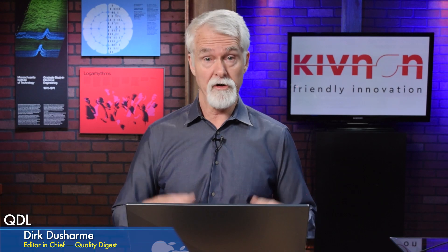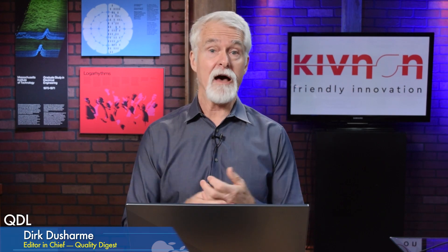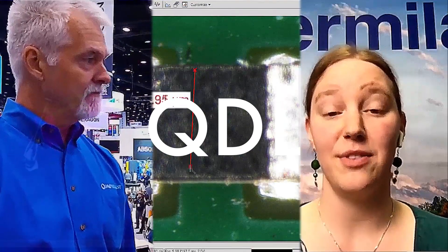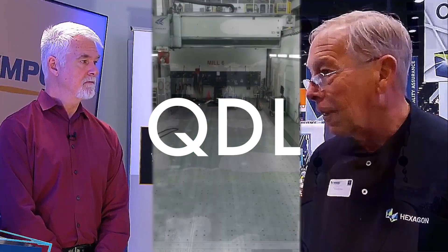Thanks to Mike for the rundown and for that great video. There are links to a couple more videos underneath the player showing other capabilities of Kivnon systems. That's it for today's QDL — thanks to all of you for joining us. If you have topics you'd like us to touch on or guests you'd like to suggest, send us an email at qdl@qualitydigest.com. So long — we'll see you next time.